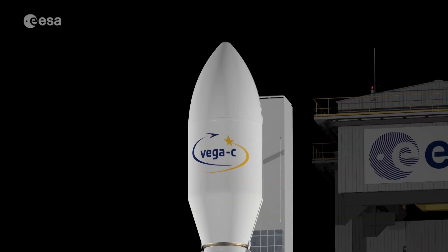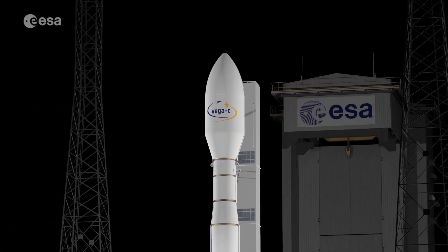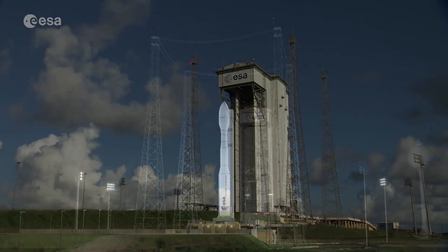So 15 launchers are in production today. On the Vega-C side, all engines have been tested and we had the test of the Zephyr 40, which was the last engine test. So now we are really on the final path towards the maiden flight of Vega-C. Vega-C is the new and enhanced version of Europe's lightweight launcher Vega.